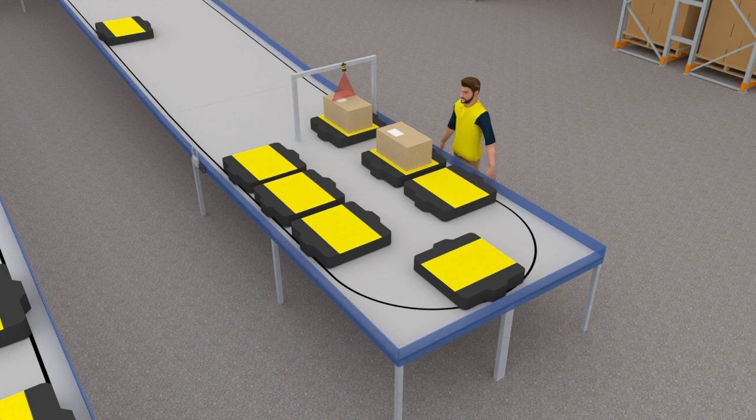At the item induction point, a fleet of Nexobot sorting robots line up, ready to receive packages as they are placed onto each robot.